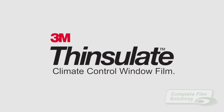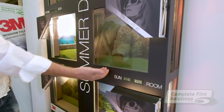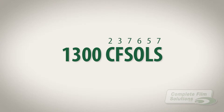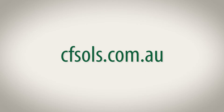So Thinsulate is the window film you need to be investing in. See our other video demonstrating how Thinsulate performs during the hot summer months — you'll be shocked. For more information call Complete Film Solutions on 1300 237 657, or to see our full range of products and services visit our website at cfols.com.au